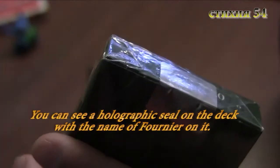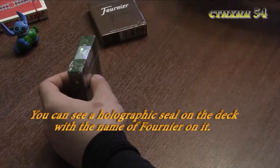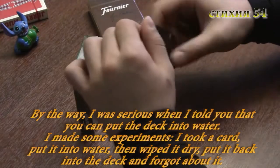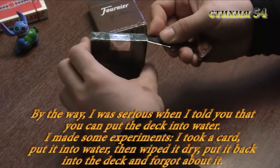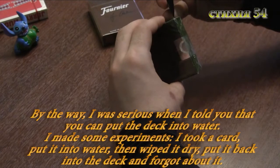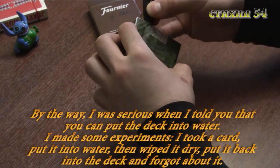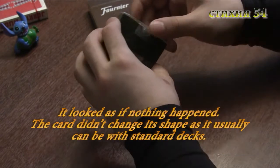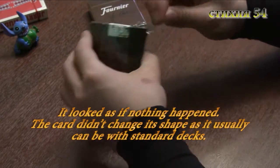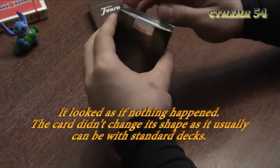На своих экранах вы сейчас видите голографическую пломбу на колоде с надписью «Фурнье». Насчет того, что колоду можно опускать в воду — я не шутил. Я действительно экспериментировал: опустил карту в стакан с водой, достал, протер тряпкой, положил в колоду — и забыл. Колода приняла карту как ни в чём не бывало, и даже карта не деформировалась, как это бывает со стандартными колодами.